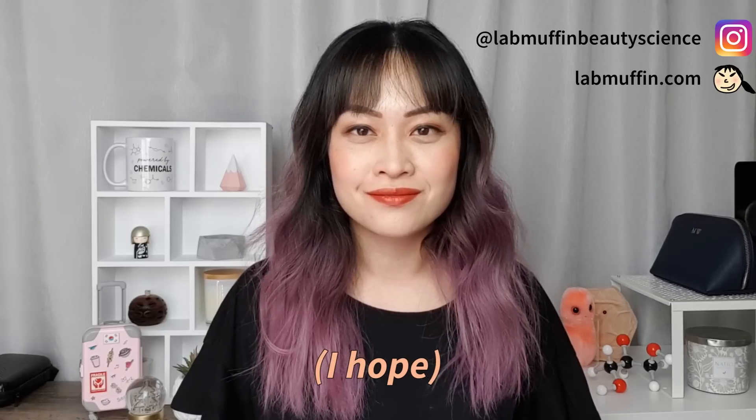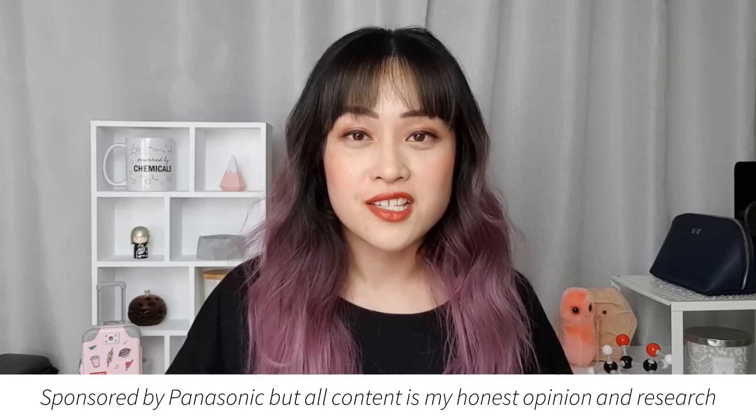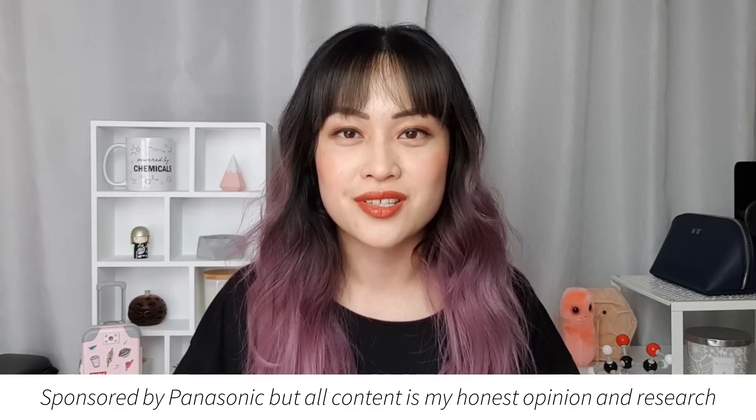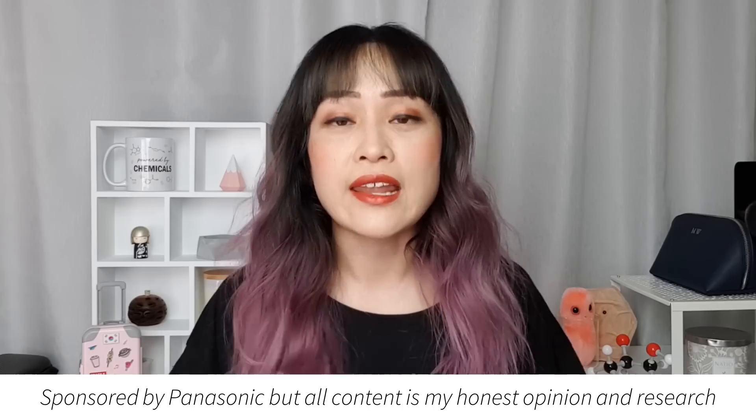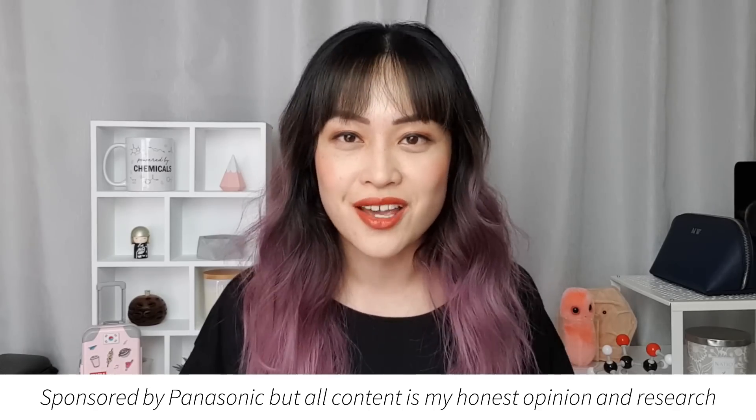Hi, it's Michelle from Lab Muffin Beauty Science here, your favorite skincare science nerd whose name starts with M and ends in your shell. I have a PhD in chemistry and I love talking about the science behind beauty products. Today I'm teaming up with Panasonic to talk about their new skincare tools — what they do, the science behind how they work, and how I've been incorporating them into my skincare routine.